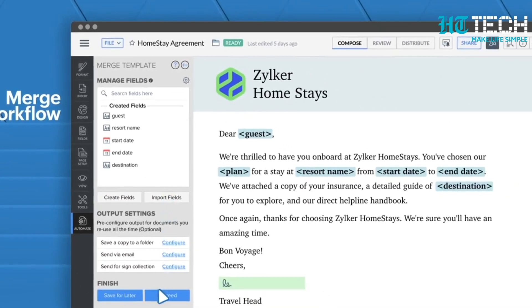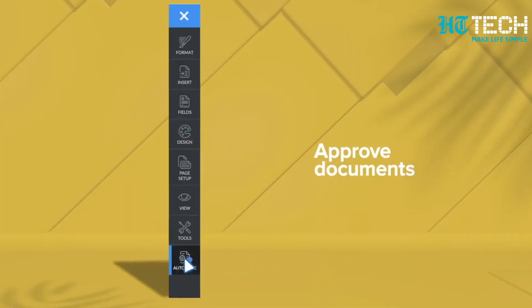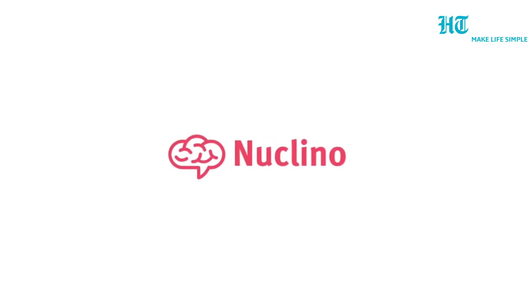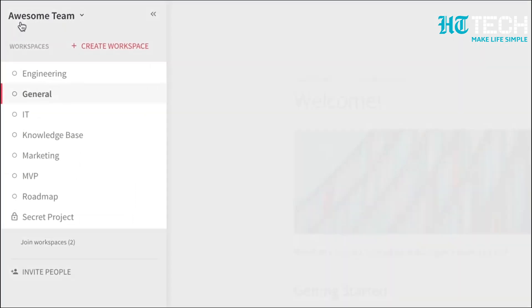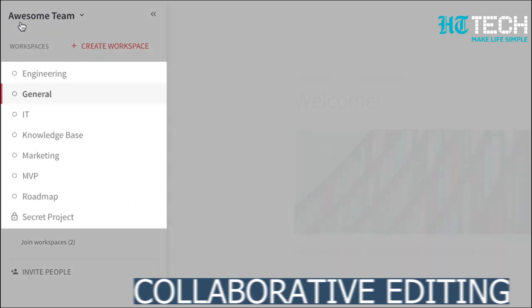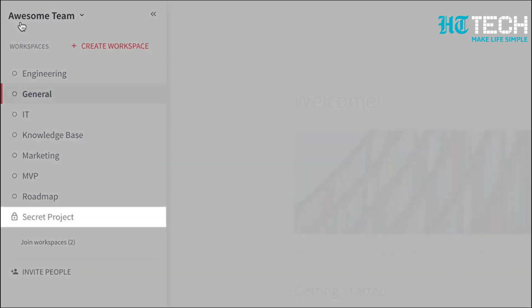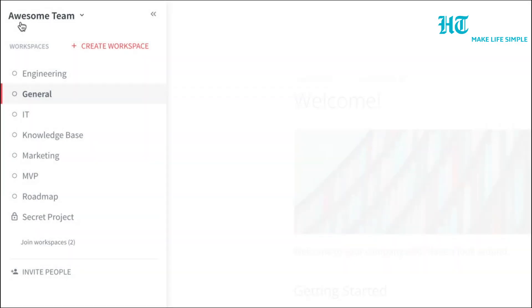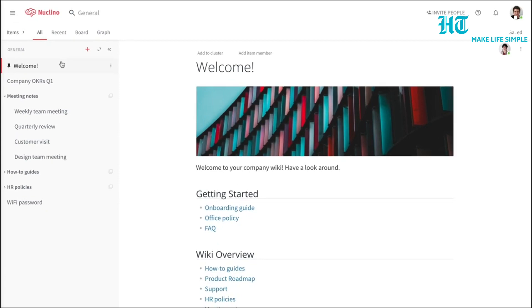The only drawback is that learning your way through the menu can be tricky, as it contains a lot of hidden menu items. Nuclino: It is a lightweight app that has all the essential features that people want in an online word processor. It comes with collaborative editing, autosave, version history, comments and more. The focus is on seamlessness and Nuclino achieves it by keeping a very simple and minimal layout. The formatting tools are not as powerful as Zoho Writer or Microsoft Office Online, but they are sufficient for most projects.